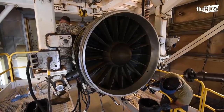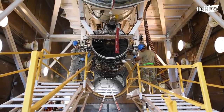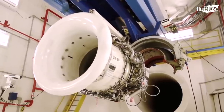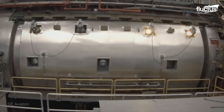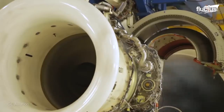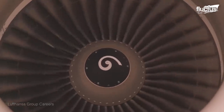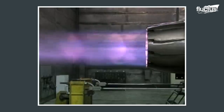Another major test that all modern engines need to pass before being installed on an aircraft is known as the chamber test. In this case, the engine is put into a massive chamber, started, and throttled at its maximum power for up to eight hours. This is to make sure that all of the components of the engine are operating at their highest capacities. Typically, this is the last test performed on a jet engine before it gets shipped out of the production facility to be installed on a plane.